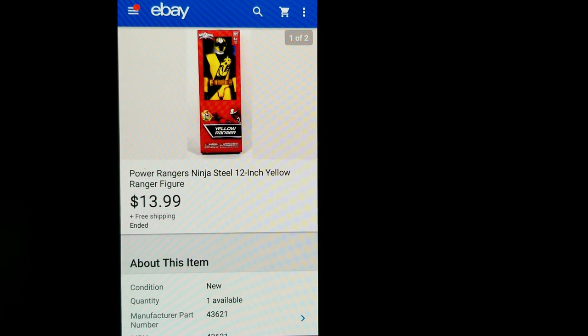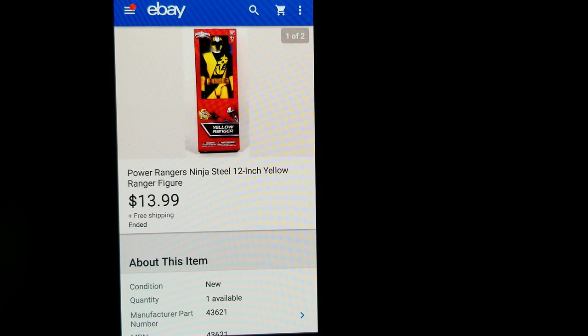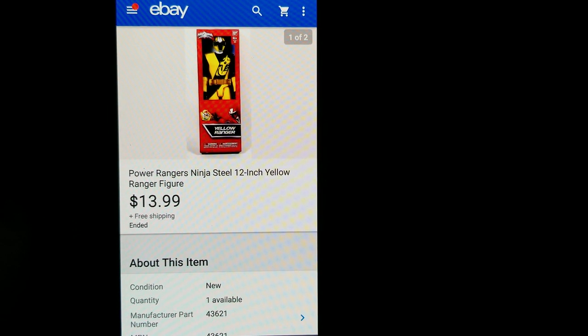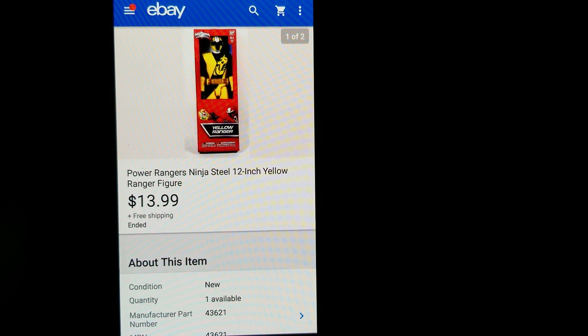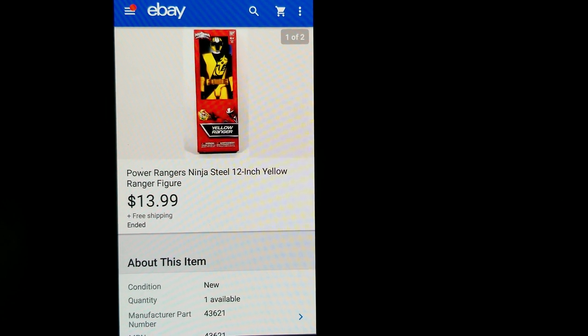Hey guys, Kevin here. This is my January update on what sold on eBay in 2019. Pretty good month for January — last year I only did around a thousand bucks in January due to my job, so this January I pretty much tripled that. It's been a great month with a lot of unique stuff, some retail arbitrage, and a good mixture of different things.